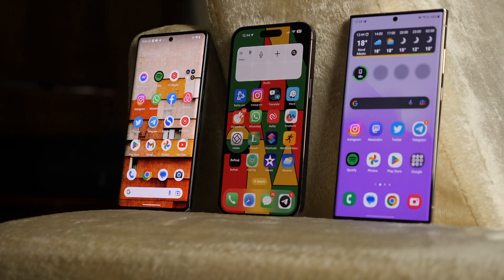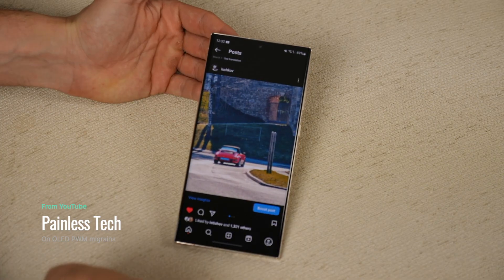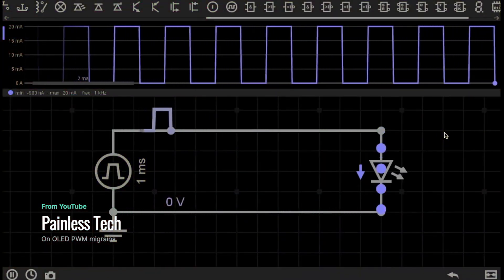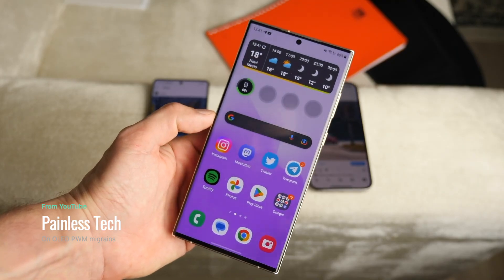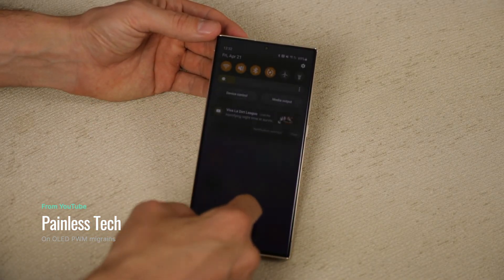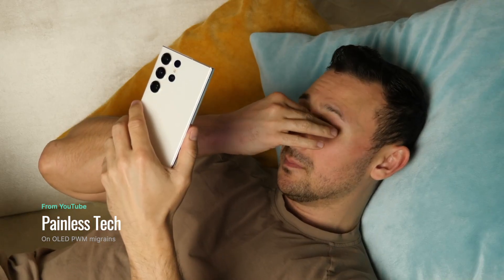Let's have a look at this video from Painless Tech, where he explains what PWM is. PWM, or pulse width modulation, is a technology that turns diodes on and off at various rates. This technique is how phone screens are lit up. A faster PWM means flicker happens too fast to be seen by the human eye, while slower speeds can cause eye strain, headaches, seizures, and eye pain.